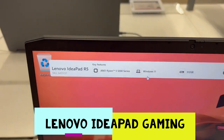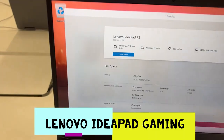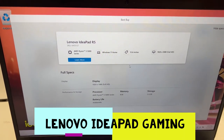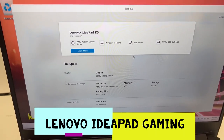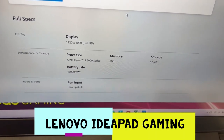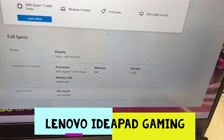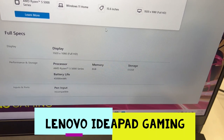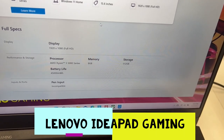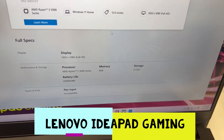This is Windows 11. It has a 15.6 inch display at 1920 by 1080, Full HD. Processor is AMD 5000 series. It has 8GB RAM and 512GB storage.